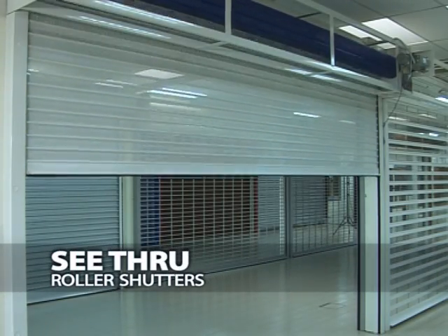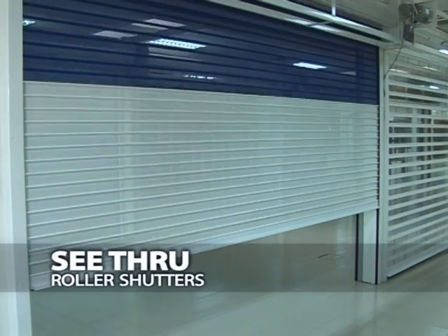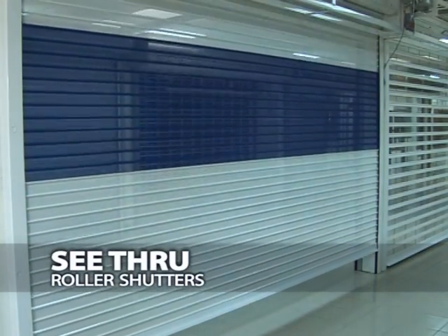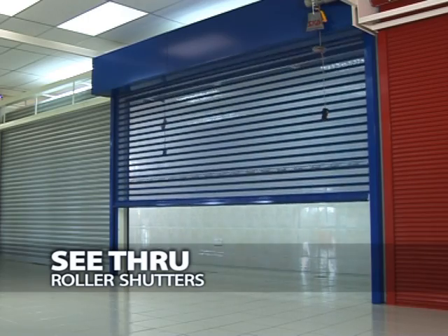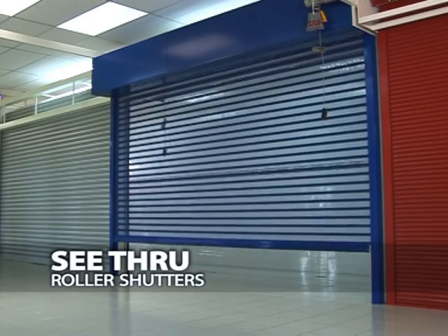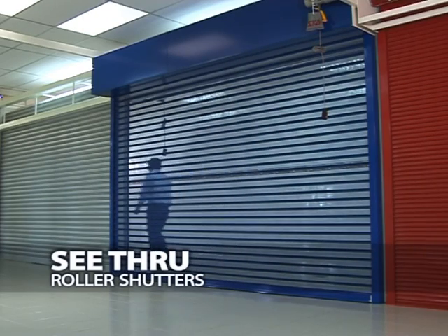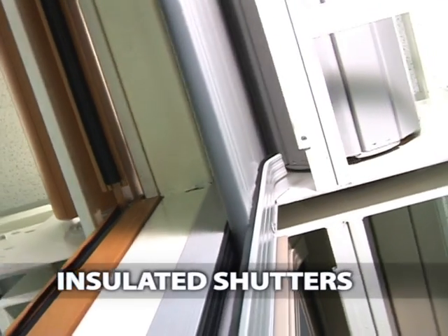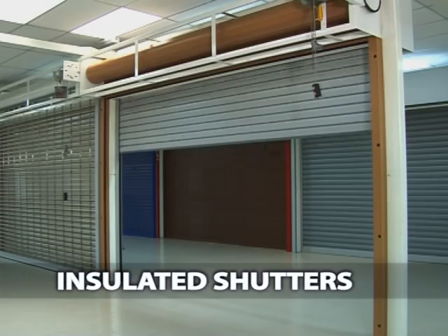SKB Shutters also offers see-through roller shutters which are fixtures of high quality ensuring durability and security, also giving a different vibe to the environment of the installation. Insulated Shutters is a product that provides shield and safety to maximize security for residential, commercial and industrial users.